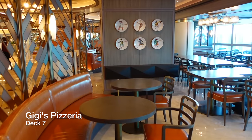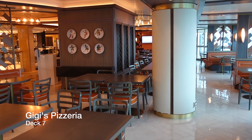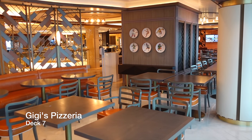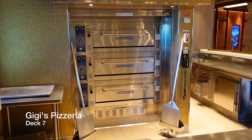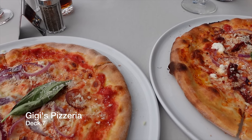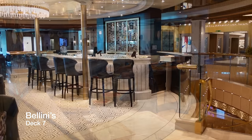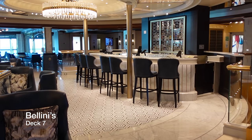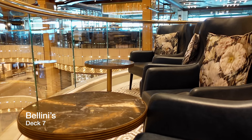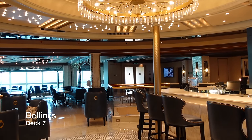On the starboard side of Deck 7, at the top of the piazza, you have Gigi's, which is the casual and inclusive pizzeria aboard Enchanted Princess. This venue operates on a first-come, first-served basis and serves a delicious variety of Italian classic pizzas, or you can choose the toppings yourself. Placed at the centreline of the piazza on Deck 7 is Bellini's, the bar which serves cocktails and other drinks inspired by Italian romance. This is a great venue to come and watch the entertainment taking place in the heart of the ship.